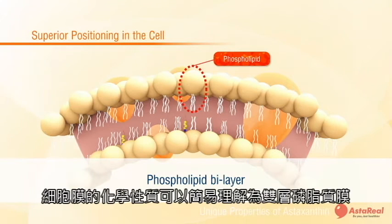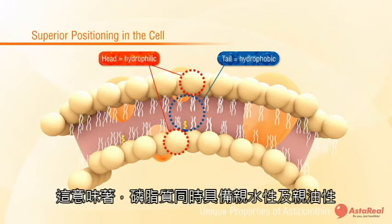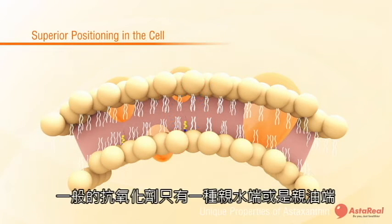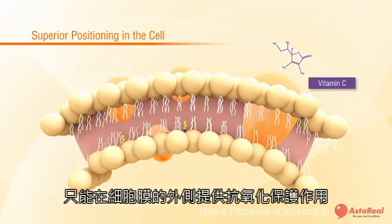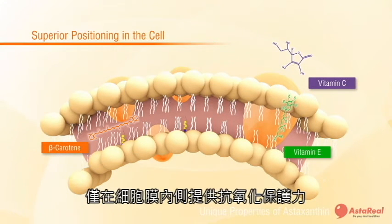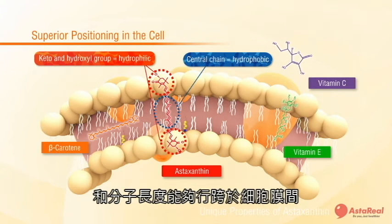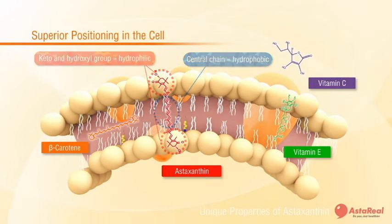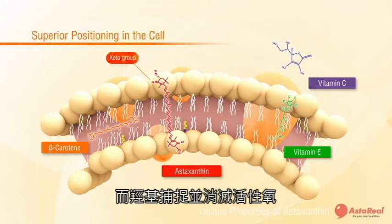To understand how astaxanthin is unique, the chemistry of the membrane is easily understood as the phospholipid bilayer. The phospholipid head is hydrophilic and the phospholipid tail is hydrophobic, meaning affinity for water and fat respectively. Antioxidants in general are attracted to one or the other. For example, vitamin C is water-soluble and provides antioxidant protection only on the outer side of the membrane. On the other hand, beta-carotene and vitamin E work only within the inner portion of the bilipid layer. In contrast, astaxanthin's unique structure and molecular length causes it to preferentially orientate itself perpendicular to the membrane, covering the inner and outer portions, making its antioxidant bioavailability much greater. The keto group anchors itself to the phosphate tail and the hydroxyl groups capture and counteract active oxygen.